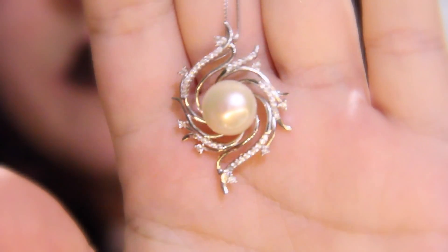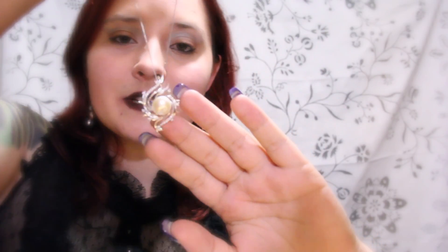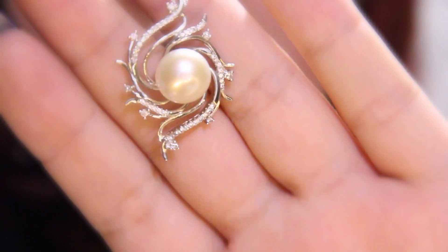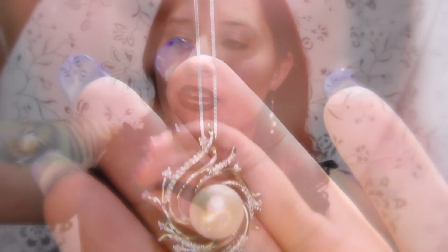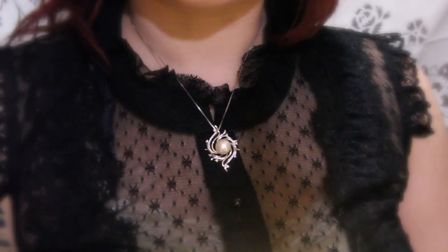This necklace piece is one of my favorites because of the beautiful design it has around the pearl. We can see that it has different swoops and swirls around the outside of the pearl. Along with the silver, we also have those hints of sparkles again, focusing the eye in and catching the light. This is a very beautiful and stunning piece. It looks even better on.